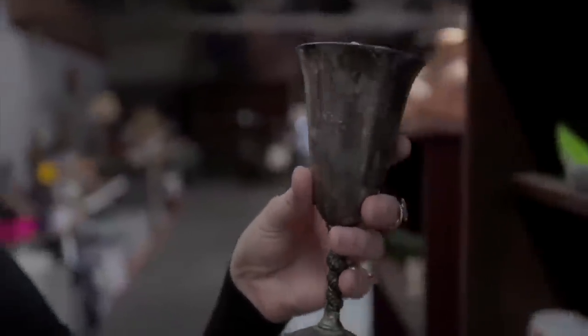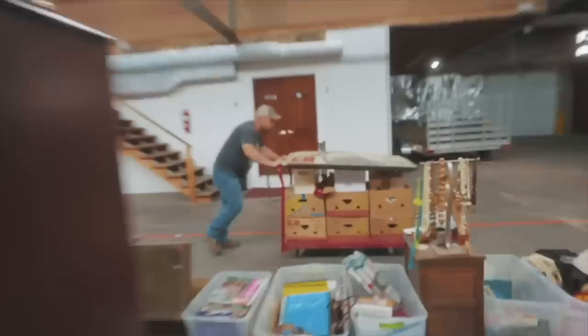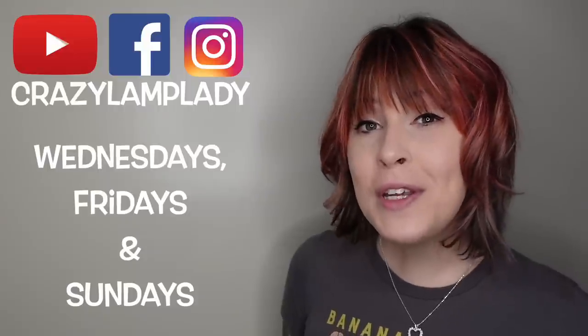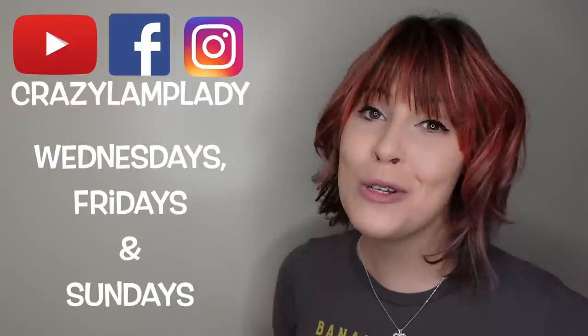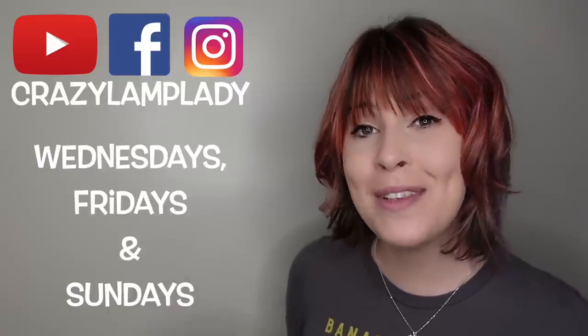Thanks for watching and I hope you enjoyed this video. In case you spotted something you just can't live without, we do post 25 to 30 new items in our eBay shop every single day — I've posted a link to that down in the description. If you enjoyed this video, we will be posting videos just like this every Wednesday, Friday, and Sunday, so make sure you stay tuned, hit the subscribe button, and I've included a link to the playlist down in the description.